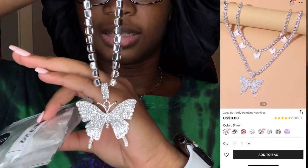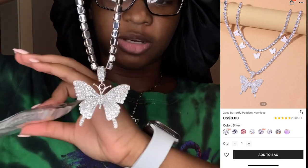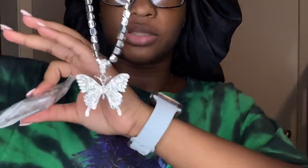I ordered two of the same thing but the other chain is smaller — the chain of the other one is smaller. This is this one — a two-set necklace.